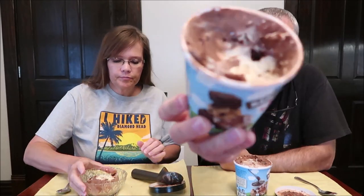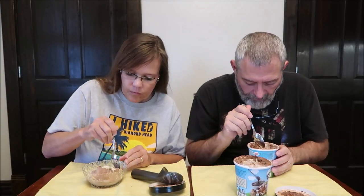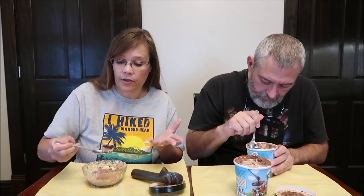You can see the swirl of brownie batter in the Totally Unbaked. Looking at the Half-Baked, there's a little bit of everything — I can see the chocolate chip cookie dough right there, it's a big hunk of it, and I can see brownie pieces too.